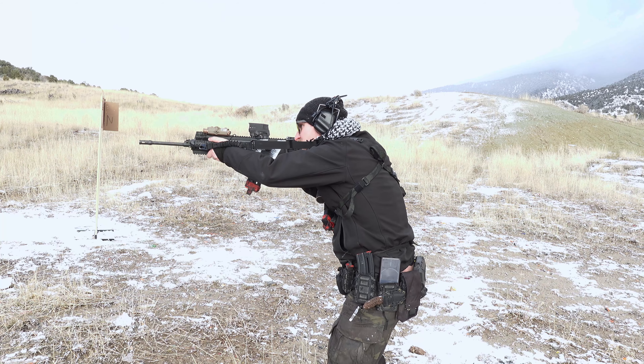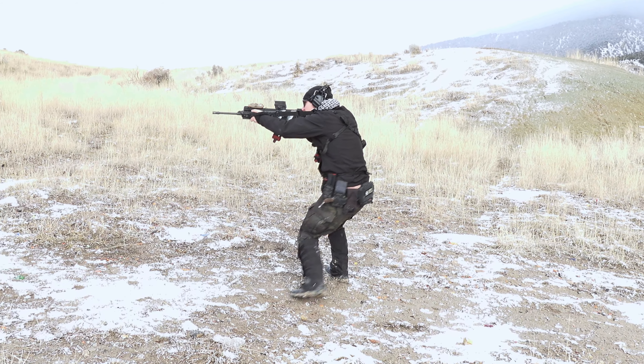Now it is important to address bad habits that can develop from shooting only a .22. You can develop a lack of recoil control, because you're getting next to no recoil. Managing recoil and understanding you're probably not going to be able to shoot quite as quickly as you do with your .22 is important. You need to not become complacent, so getting out there and actually training with your rifle — probably more often than the .22 — is important to make sure you're not becoming a lazy shooter.